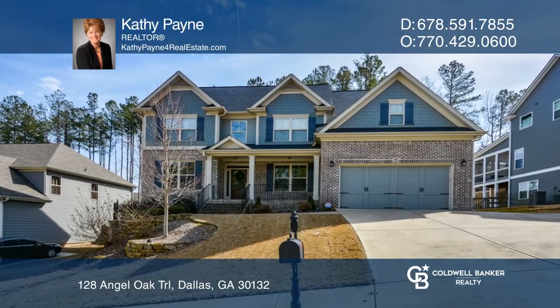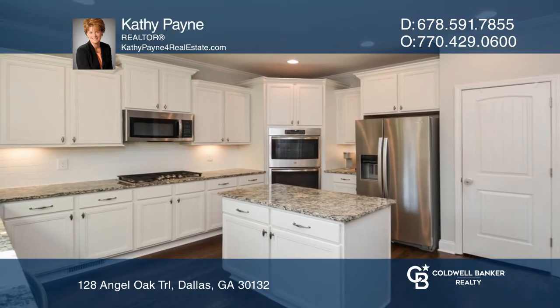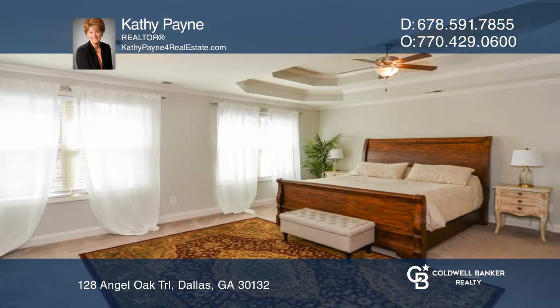This beautiful six-bedroom, four-full bath home is in the amenity-rich subdivision of Seven Hills and features hardwood floors and a kitchen with a double oven, walk-in pantry, and kitchen island that overlooks the family room.